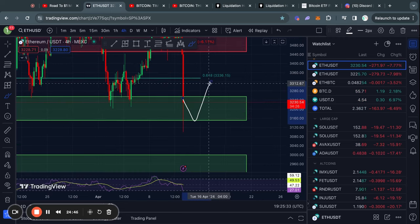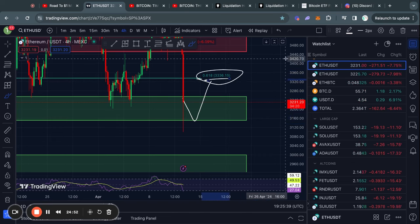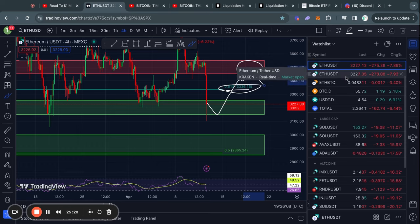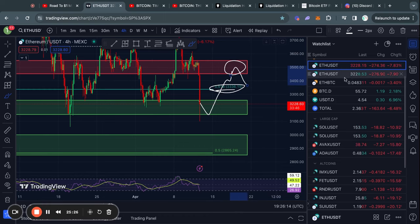In the case that we simply see a bounce from here, the big level of resistance to watch out for is about $3,330. If we break that, the level above it is about $3,450 up to $3,550. Of course, nothing I say in my videos is financial advice — I'm simply telling you what I see in the charts and you can do with that information what you like.